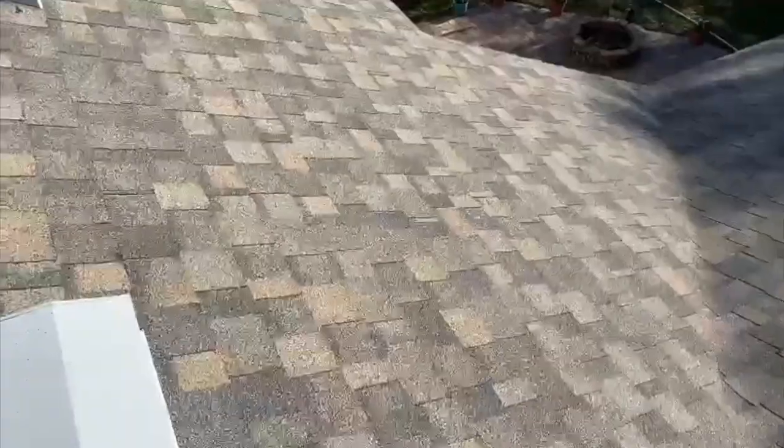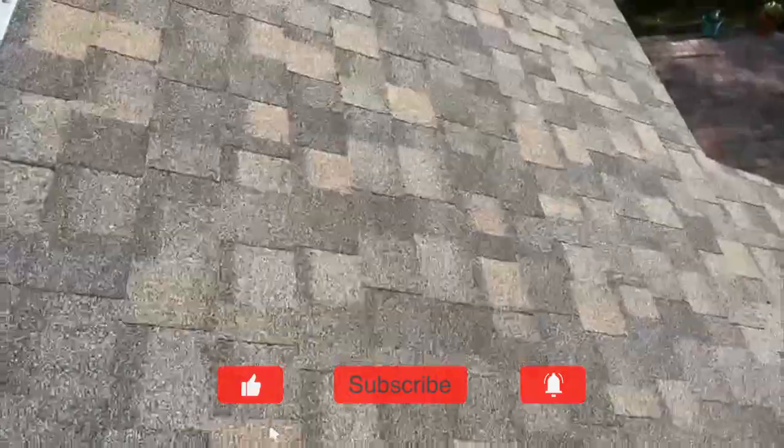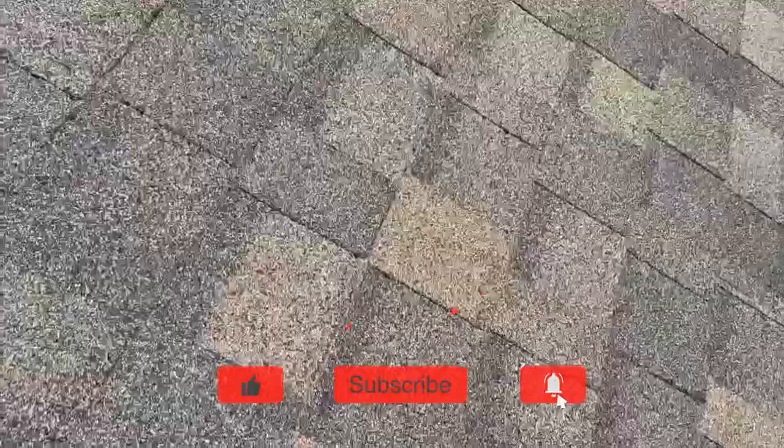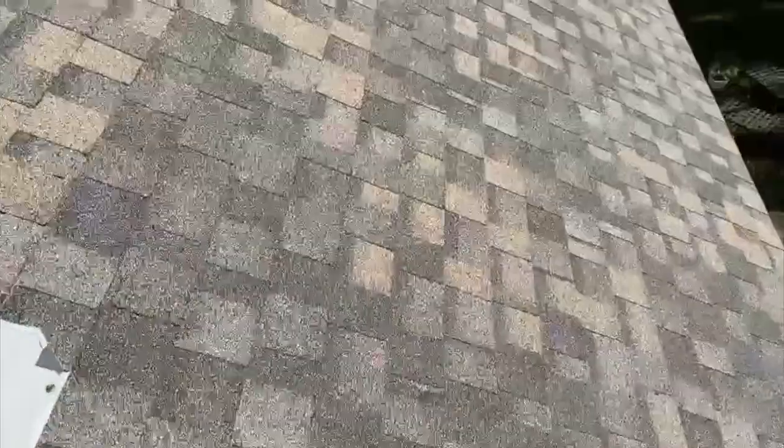This is an IKO brand shingle. The color is called Biscayne. As you can see, it's really nice — it's got some grays, some whites, some really light tan colors. It's a really interesting blend and a really, really nice color.